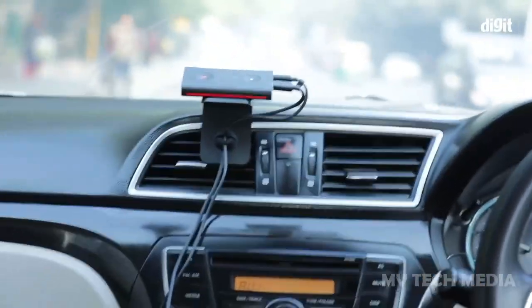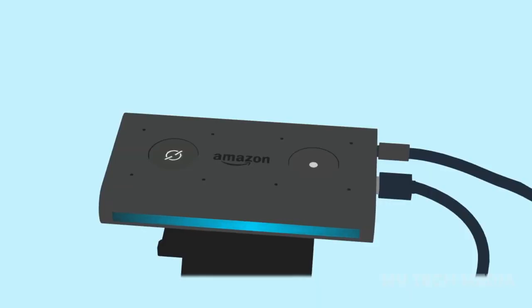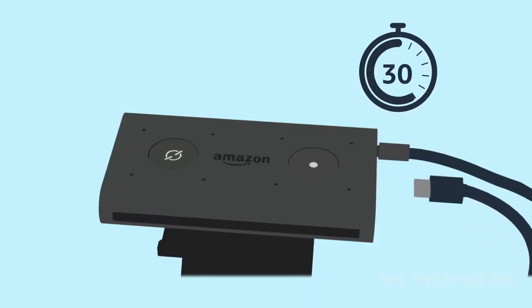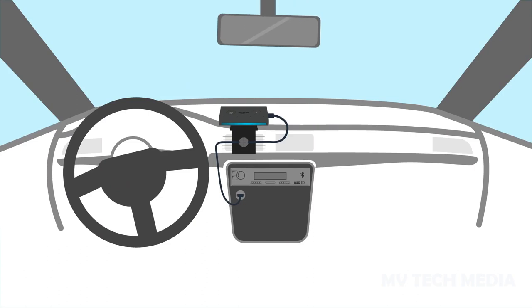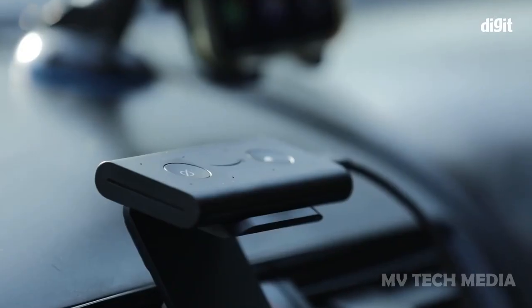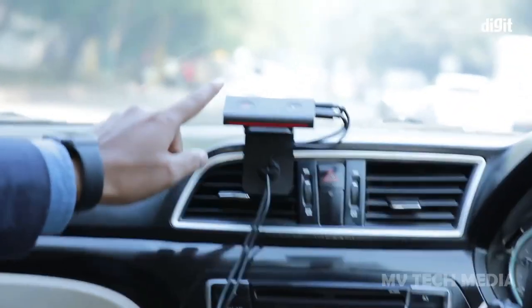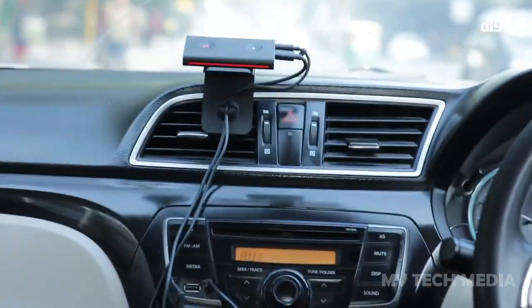get directions, make phone calls, and even control smart home devices. The device features 8 microphones that are optimized for in-car use, ensuring that Alexa can hear you even over the noise of the road. Whether you're commuting or taking a road trip, Echo Auto makes it easy to stay connected, entertained, and productive while you're on the road.